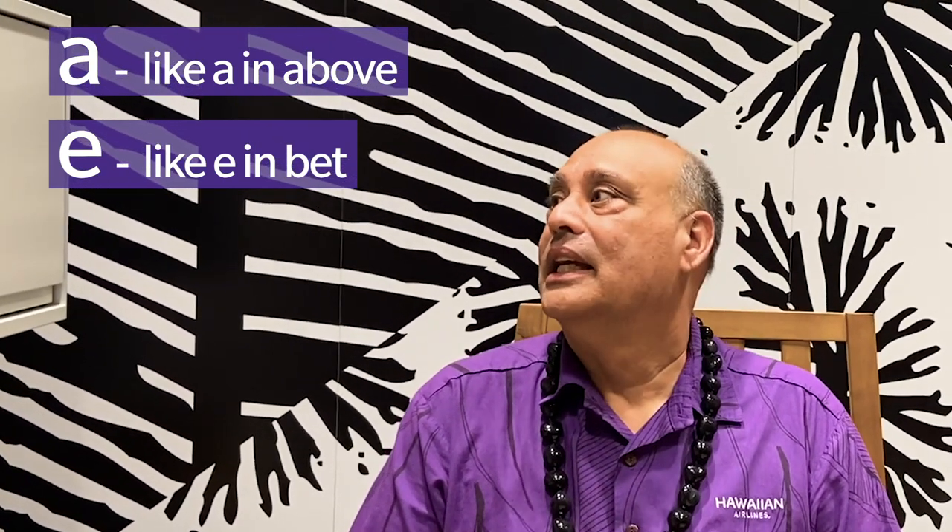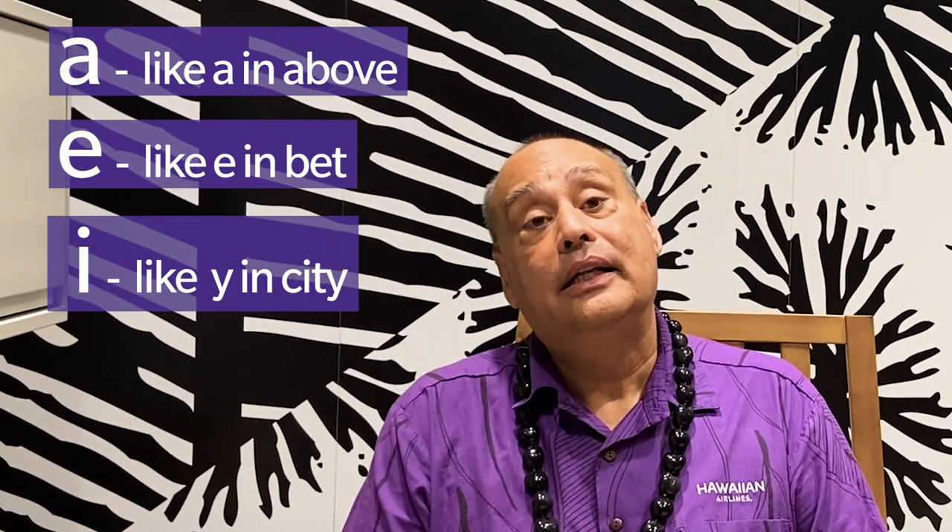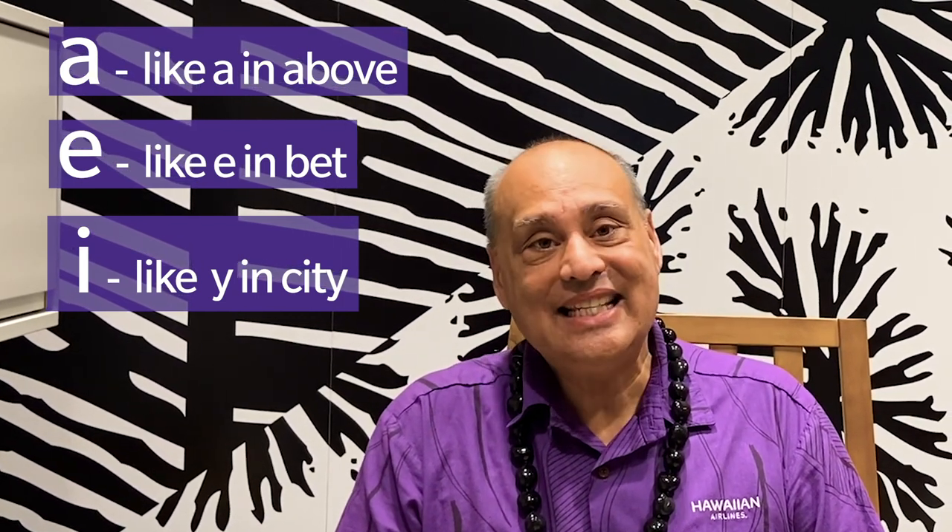A, like an A in above. E, like an E in the word bet. I, like the Y in the word city.